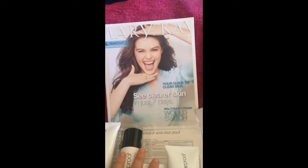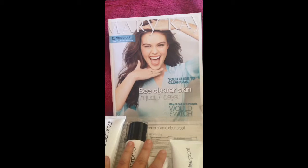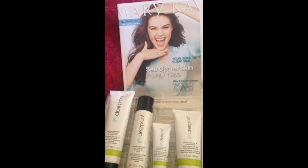It says see clearer skin in just seven days. So we're going to go ahead and test it out, see how it works. And as soon as I see some results, I will share them. Thanks so much. Bye.